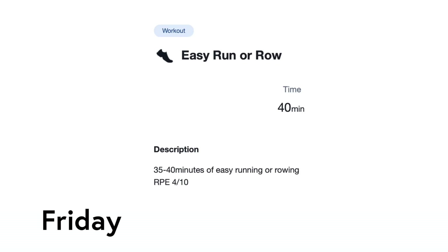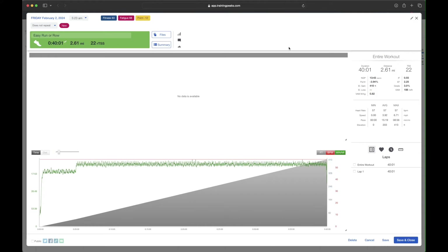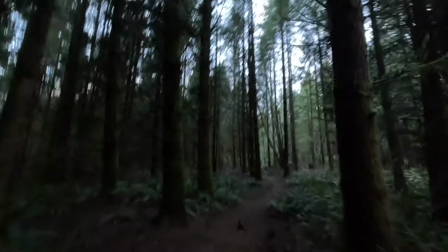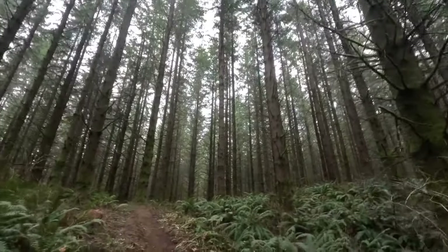On Friday, I was assigned a very easy run. Since I was short on time due to an early appointment, I hopped on the treadmill for about 40 minutes. For my Saturday long run, I was assigned between three and three and a half hours. My buddy Tony wanted to run between six and eight miles, so I took him on a fun seven and a half mile loop. After he was done running, I did the same loop a second time.